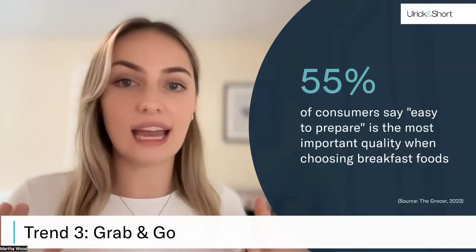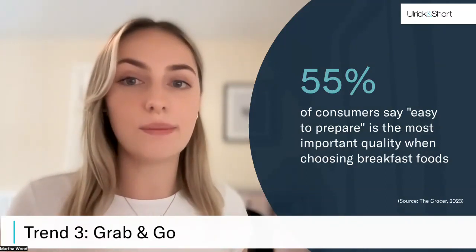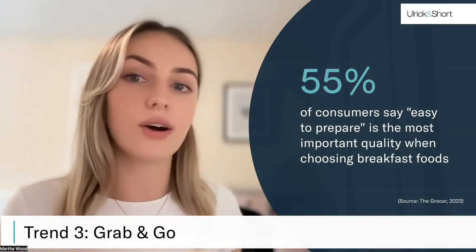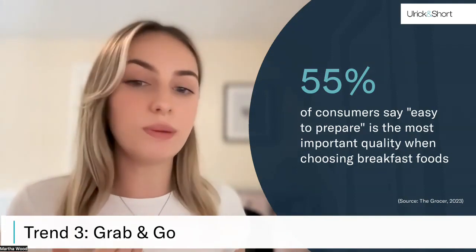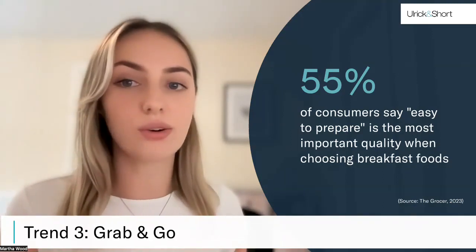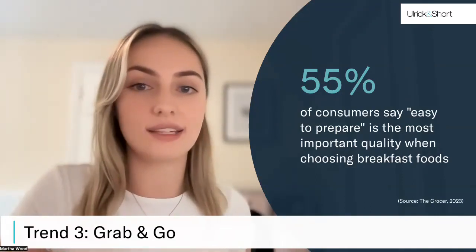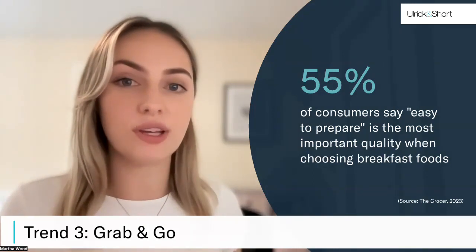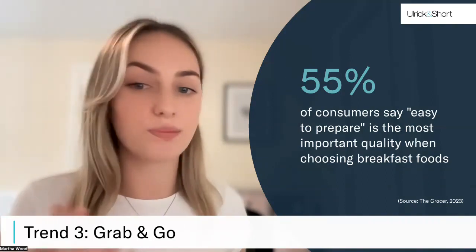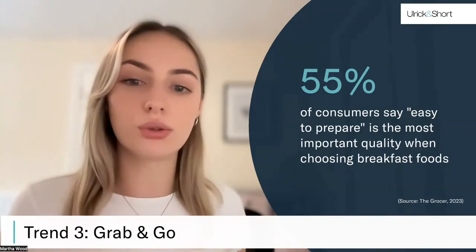The third trend in the breakfast category is the rise of on-the-go breakfasts. The pandemic significantly impacted our routines, including our breakfast habits. During lockdowns, consumers slowed down and had more time to eat at home, but as we moved into this new normal with busy schedules and hybrid working, we're seeing demand for quick, convenient, and focused breakfasts during weekdays, with a slower, more indulgent breakfast still being had on the weekends. Over half of consumers are looking for breakfast products that are easy to prepare, and we've seen growth in convenient products such as breakfast biscuits, granola pots, and yogurt pouches — products that are easy to grab and go, but also provide essential nutrients.